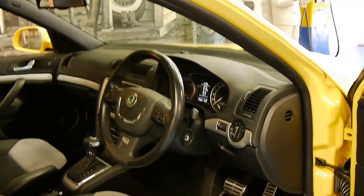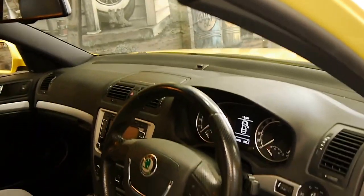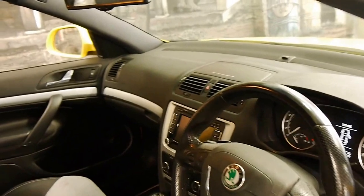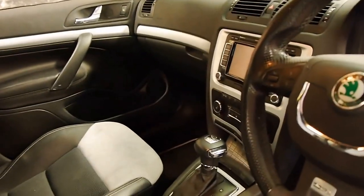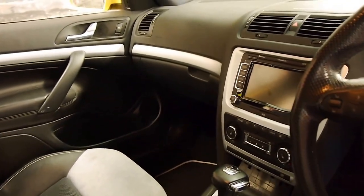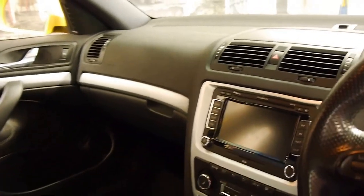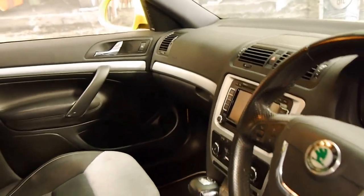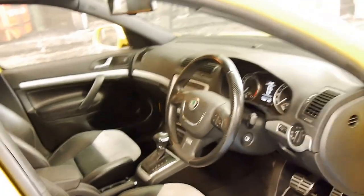The RS came with bucket seats and the DSG gearbox. This car's done 119,000 kilometres with a very good service history. Other features included heated seats, colour navigation, automatic headlights and the list goes on.